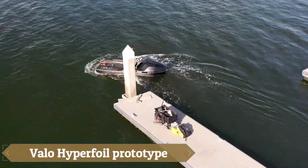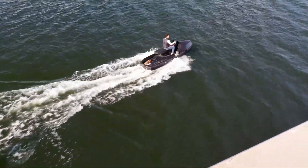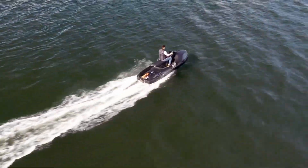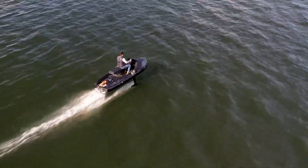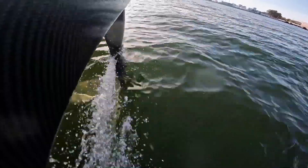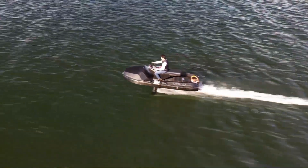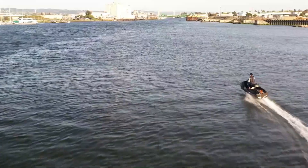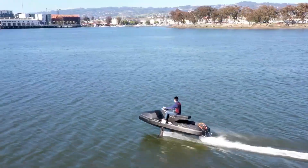The VALO Hyperfoil prototype blends the thrill of surfing, flying, and motorcycling into one sleek electric hydrofoil. With its cutting-edge active stability system and sky-ride flight control software, this high-performance vehicle offers unmatched agility and precision, accelerating from zero to 45 miles per hour in just eight seconds. The Hyperfoil glides effortlessly above water, delivering an exhilarating yet smooth ride.